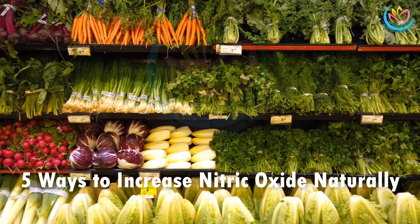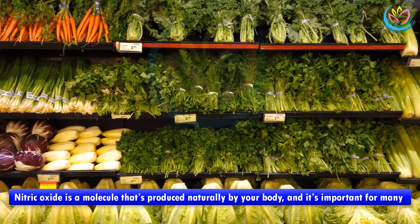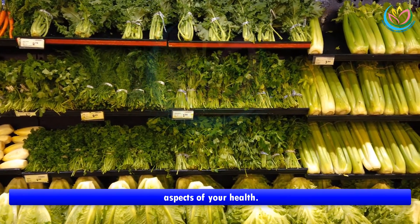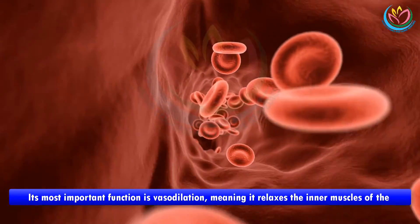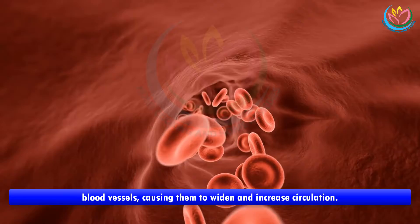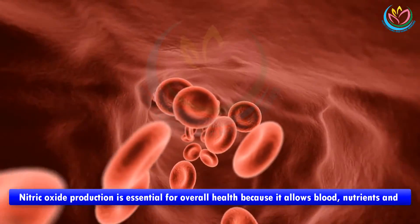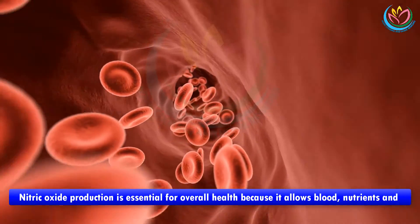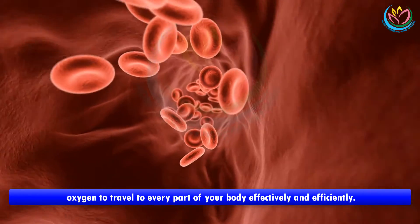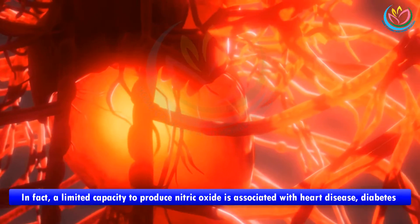Five ways to increase nitric oxide naturally. Nitric oxide is a molecule that's produced naturally by your body and it's important for many aspects of your health. Its most important function is vasodilation, meaning it relaxes the inner muscles of the blood vessels, causing them to widen and increase circulation. Nitric oxide production is essential for overall health because it allows blood, nutrients, and oxygen to travel to every part of your body effectively and efficiently.